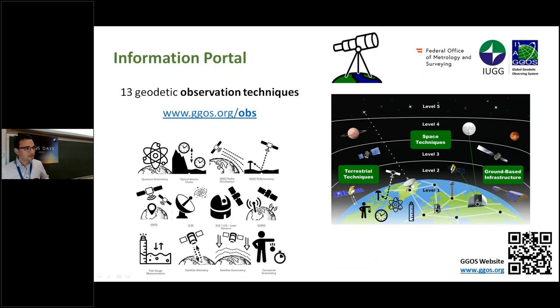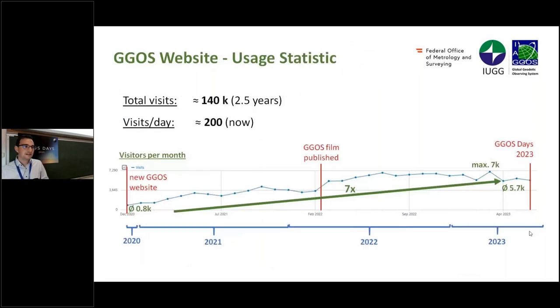We also have good graphics, and to measure the success — how many people come to the website — we have user statistics on the new GGOS website. Since the launch of the new GGOS website at the end of 2020 until now, we have altogether, over two and a half years, 140,000 visitors — that is an average of about 200 visitors a day — and this has been increasing during this time period, as you can see in the graphic.